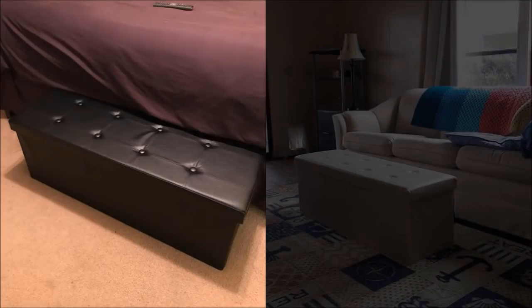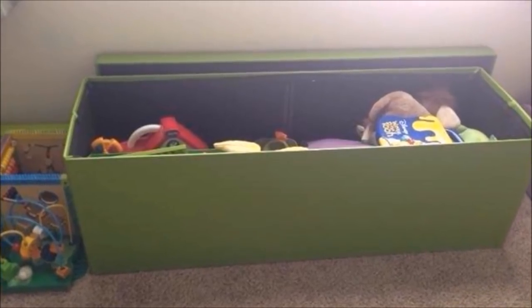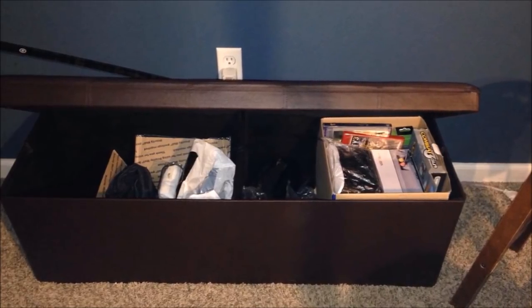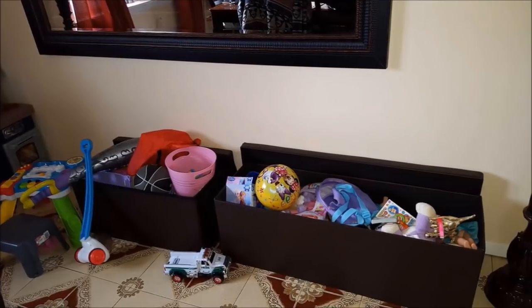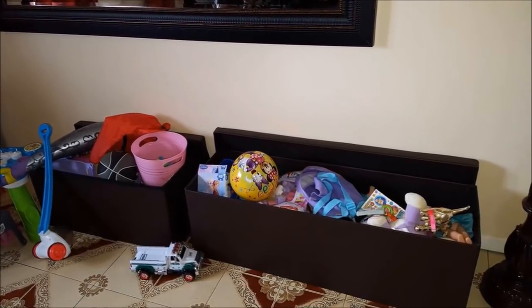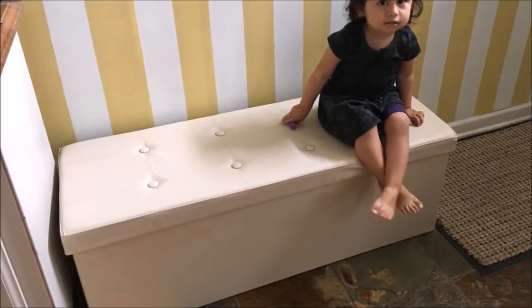1. Get an ottoman storage bench or chest. You can use this in your living room, bedroom, utility room, or even in the hallway. It works as a bench and as storage in one. You can use this to store books, magazines, toys, shoes, clothes, blankets, and other things. It has a classic look and you can get it in any color to match your walls and home decorations. It is sturdy and also comfortable for sitting.